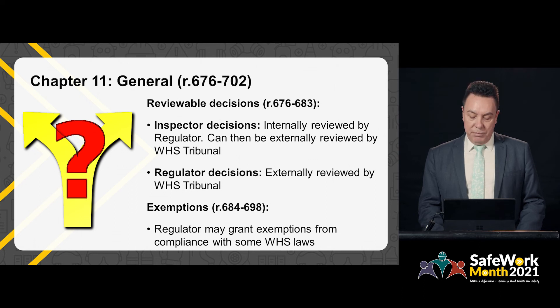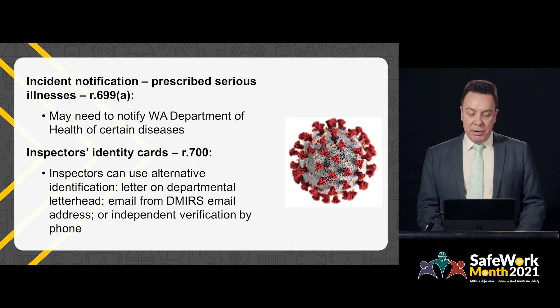Exemptions from compliance with certain regulations may be granted in certain circumstances by the regulator. If granted, these exemptions will be published on the department's website. A new requirement in relation to incident notification means that duty holders may also need to notify the Western Australian Department of Health of certain types of diseases, such as COVID-19.